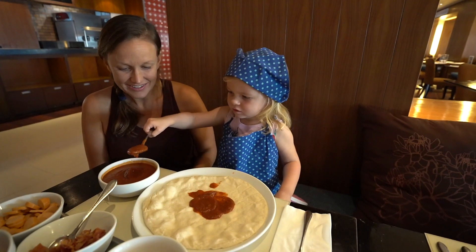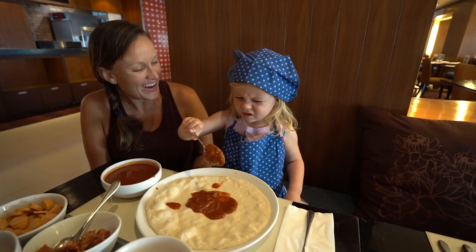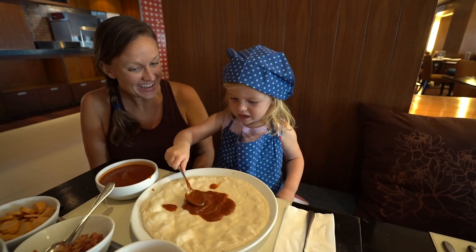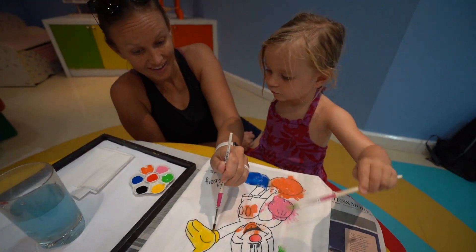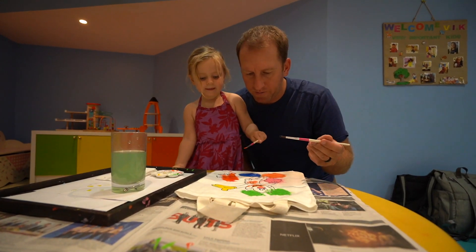They also have tons of activities for kids. We did a pizza making class with a chef in the restaurant — it was quite an experience, also happening at nap time. Liesl was just throwing all the ingredients on the pizza — cheese, pepperonis. The chef was really nice and very patient. They have other activities for kids every day of the week: fan painting, bag painting, t-shirt painting — a lot of painting.